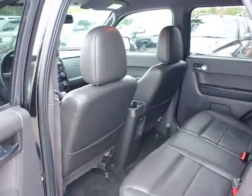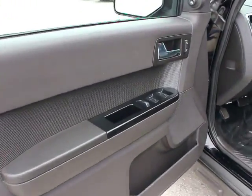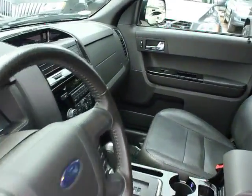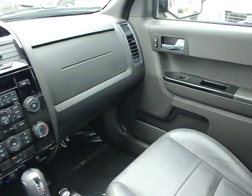Rear window defroster, compass, fog lamps, child safety rear door locks, remote keyless entry, leather-wrapped steering wheel, outside temperature gauge, cargo cover, overhead console, front disc, rear drum brakes, map lights, privacy glass, heated mirrors.